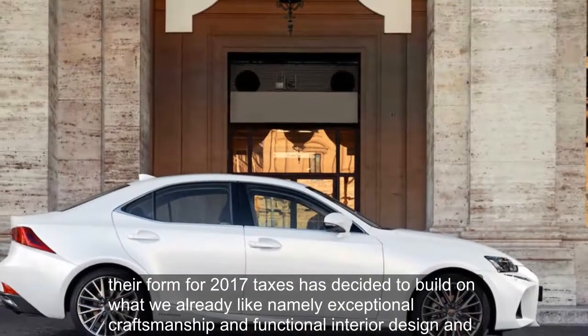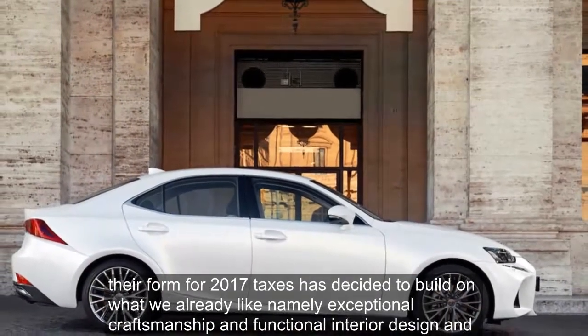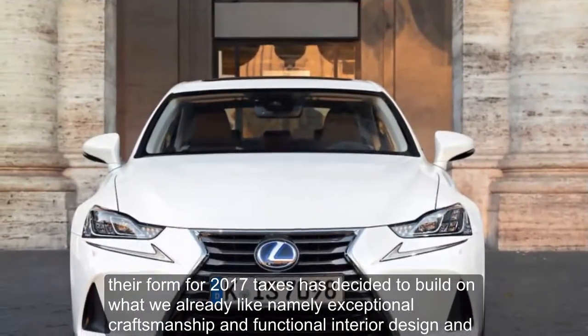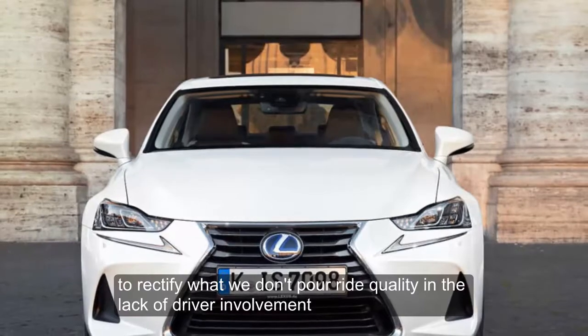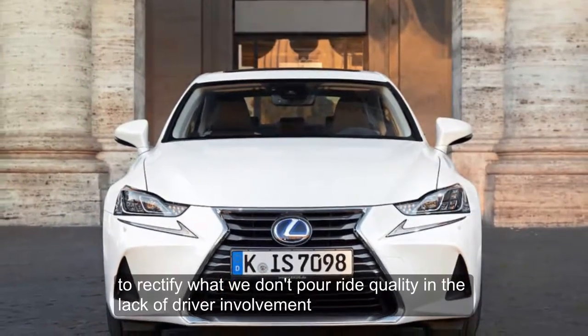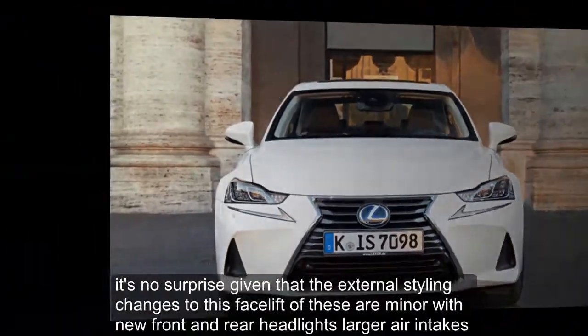For 2017, Lexus has decided to build on what we already like — namely, exceptional craftsmanship and functional interior design — and to rectify what we don't: poor ride quality and a lack of driver involvement.